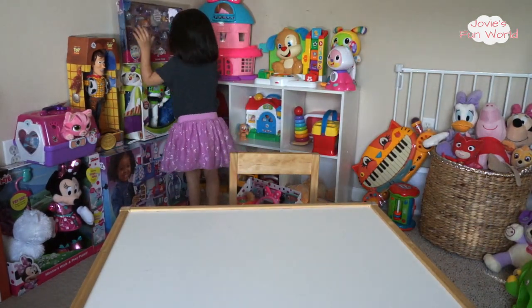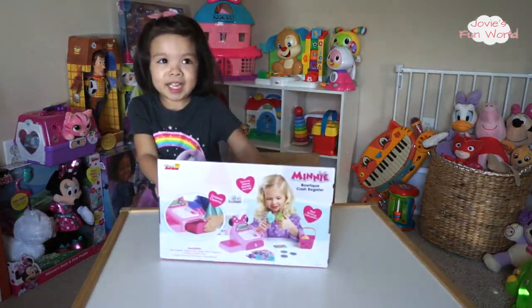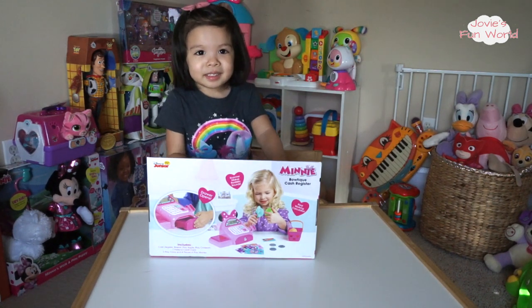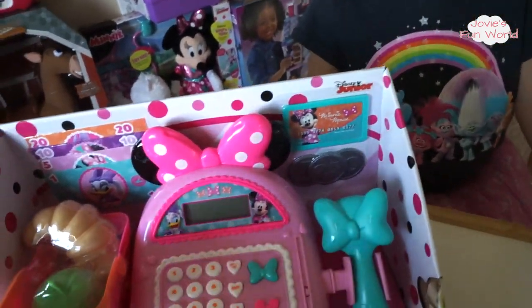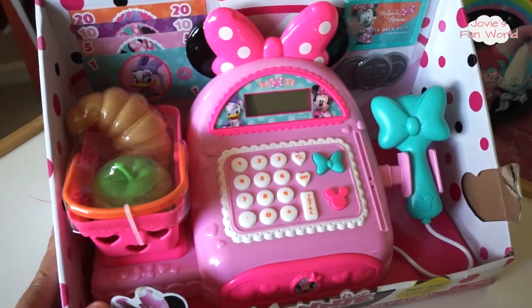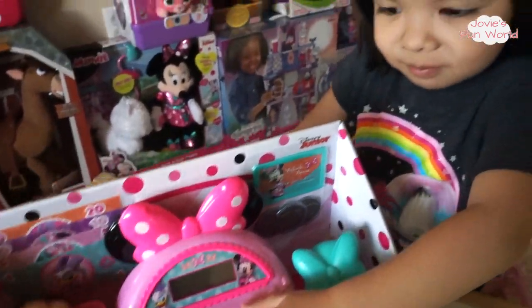Let's open the Minnie Mouse cash register. So today we're going to open the Minnie Mouse cash register. Jo is so excited because she has been wanting this toy for about six months, maybe even longer. She always asks for this toy.